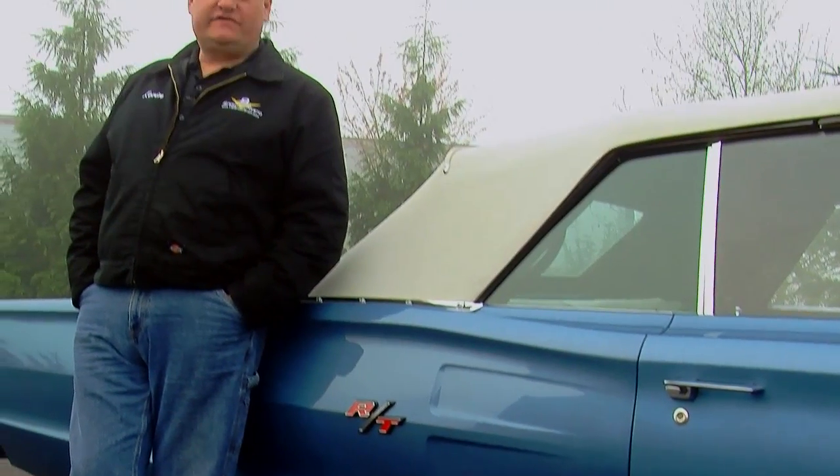Dodge used the 1967 Coronet to launch the RT line, which stood for road and track, suggesting this car was meant to be driven hard. And although the Coronet was a high-end luxury car in the '50s, Dodge positioned it as more of a midline car in the '60s — but this one is still pretty fancy.